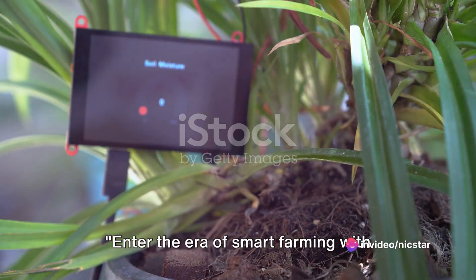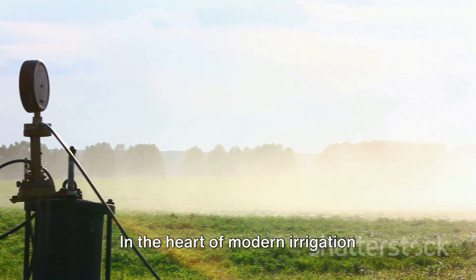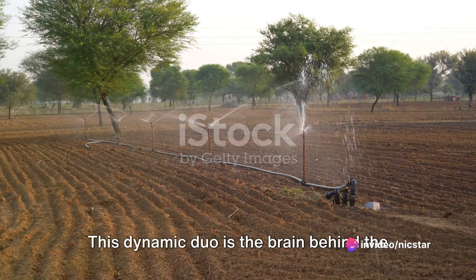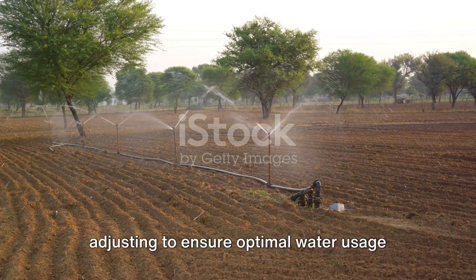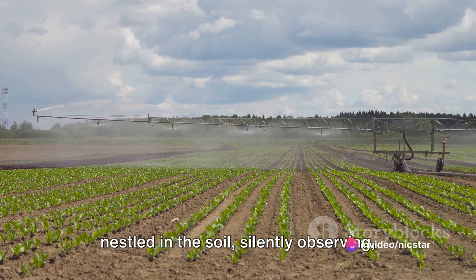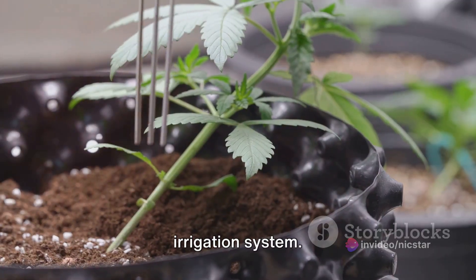Enter the era of smart farming with automated monitoring and control. This is not a futuristic concept anymore, but a present reality. In the heart of modern irrigation systems, sensors and controllers play a significant role. This dynamic duo is the brain behind the operations, constantly monitoring and adjusting to ensure optimal water usage and enhanced crop growth. Imagine small intelligent devices nestled in the soil, silently observing, gathering data, and communicating with the irrigation system.